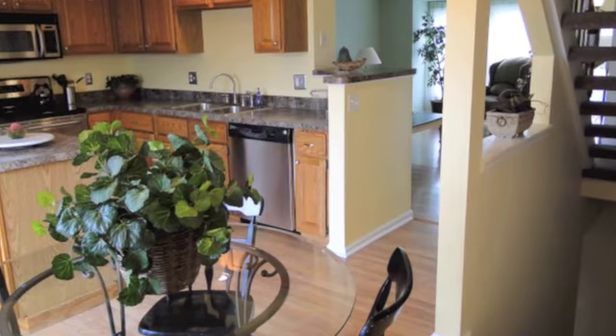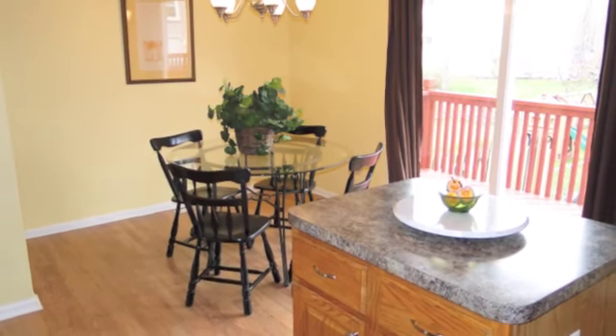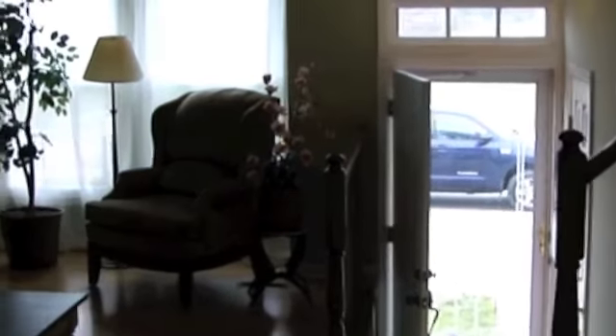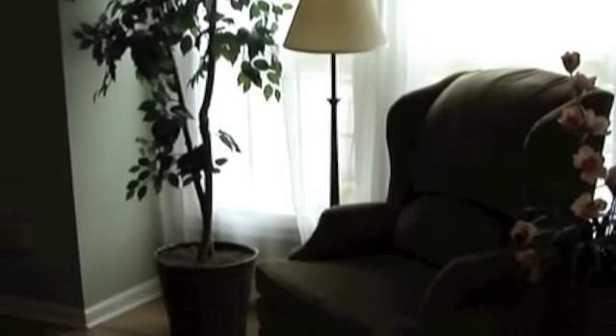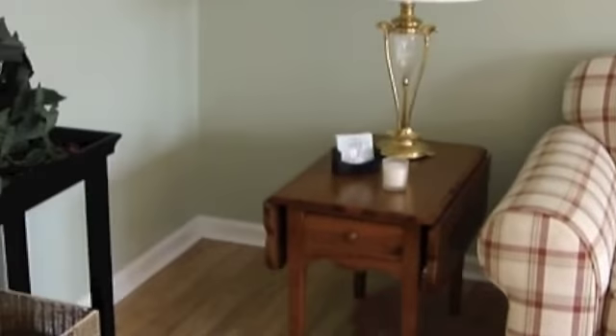Off the kitchen is the deck outside. Here we are in the family room area. Great open living here. What adds to it is the staircase is also California style so you don't feel closed in.